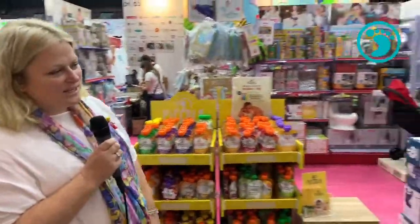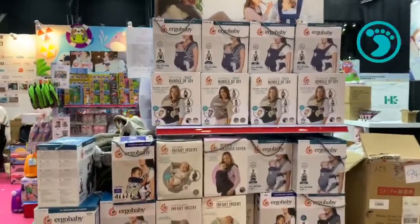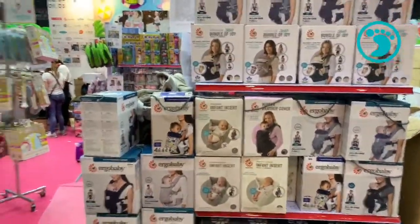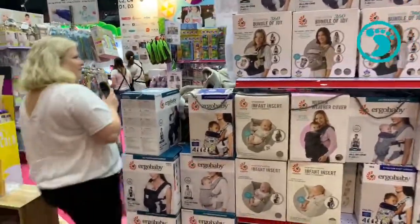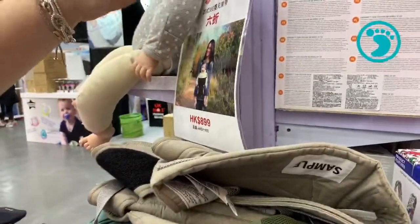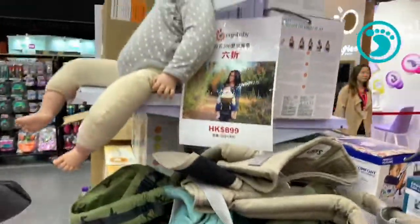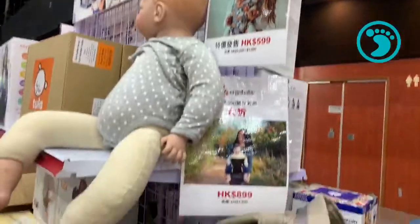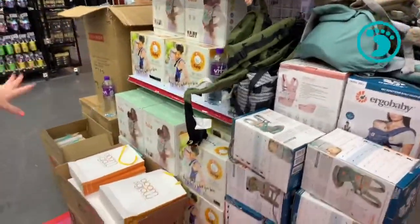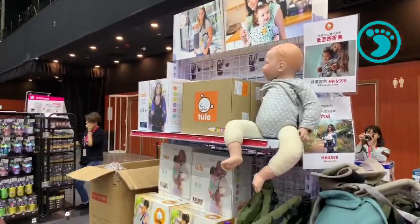Ergo Baby is always one of Bloom & Grow's most popular brands. They have lots of designs on great offer here, including past designs. The Ergo Baby 360 is normally $1,490 and is being sold here at $899. Some Tulas are down to $599 from $1,490–$1,590. There are babies of different ages here to try carriers on, plus hip seats and the toddler Tula — so both Tula and Ergo are on great offers.